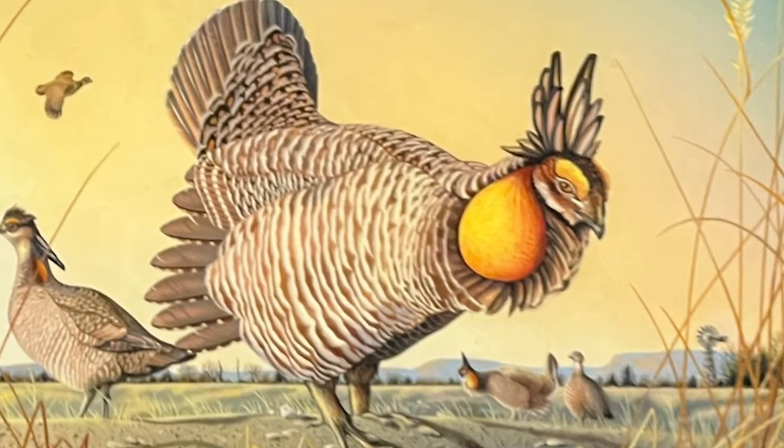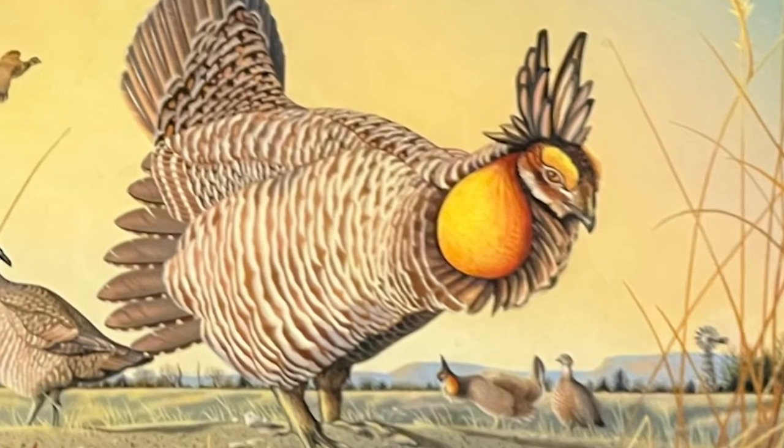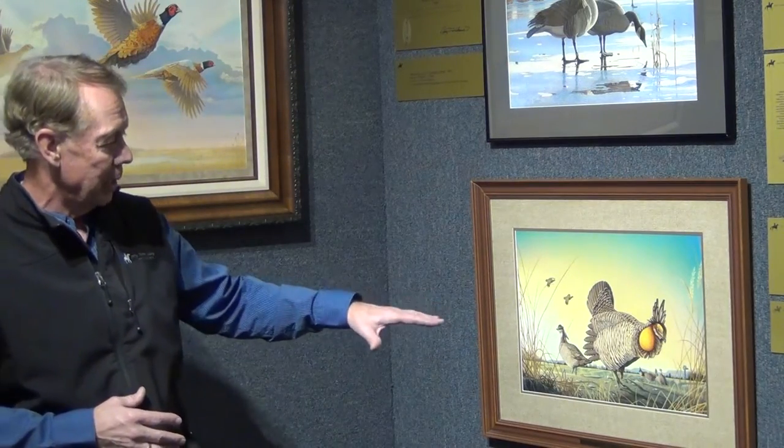Even the smallest — say a twitch in the neck or in the sack — can make all the difference. The greater prairie chickens are, as you know, larger birds, but they've got the beautiful golden sac, and that really captures this painting.